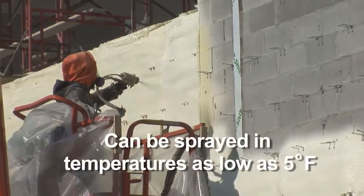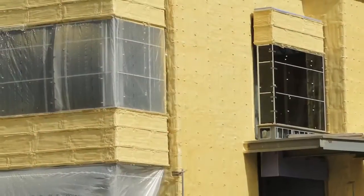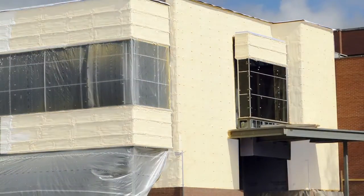Plus, with the unique ability to spray in cold temperatures as low as 5 degrees Fahrenheit, our 100% water-blown Isonene ProSeal Eco spray foam insulation can be used 12 months a year in all climate zones.